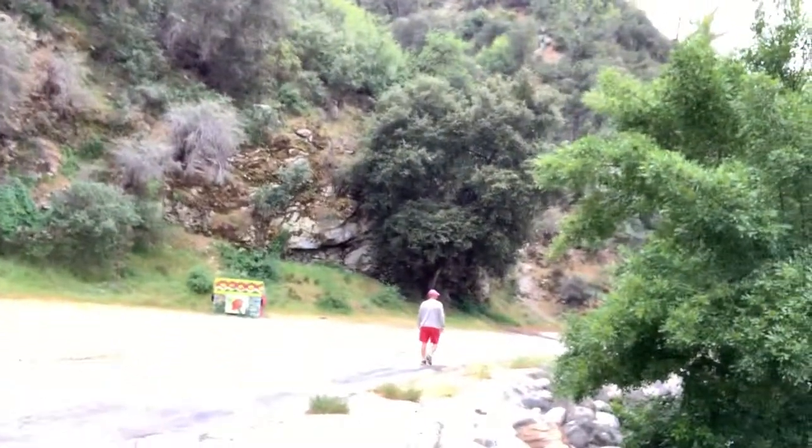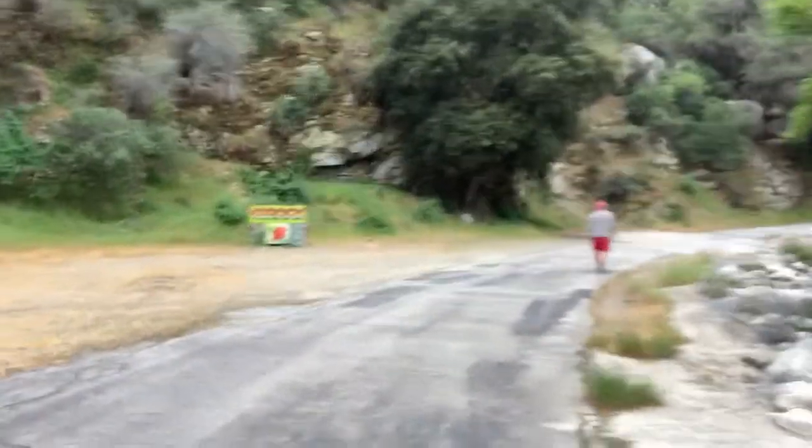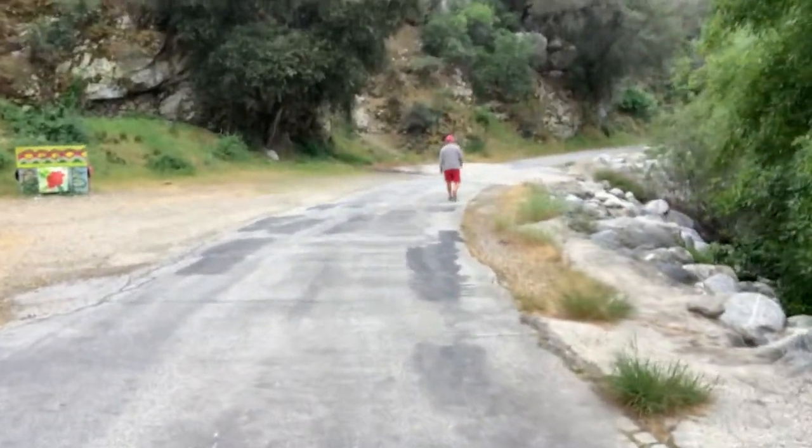My uncle is way ahead of me because he can't wait. Just enjoying this walk, this hike through Angeles Crest Forest. It's amazing. It's beautiful. And I'm glad we're doing this because we're getting our steps in, our cardio.